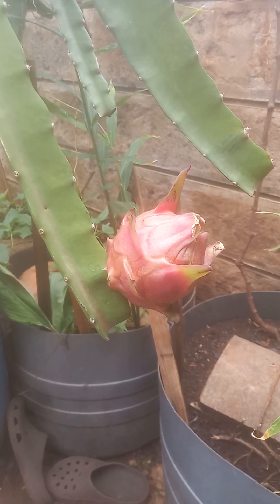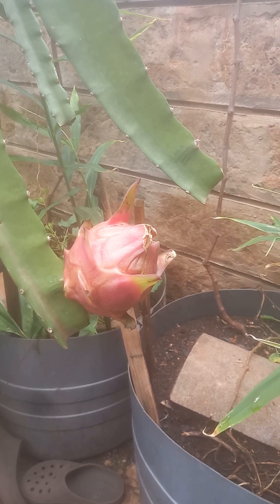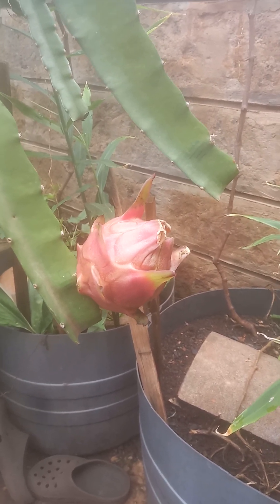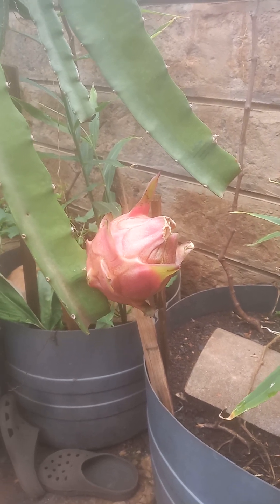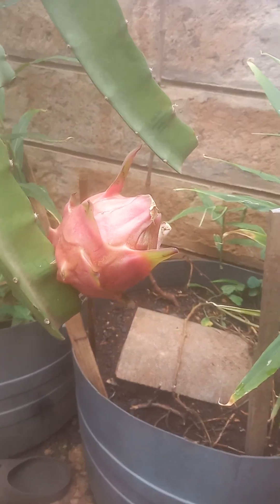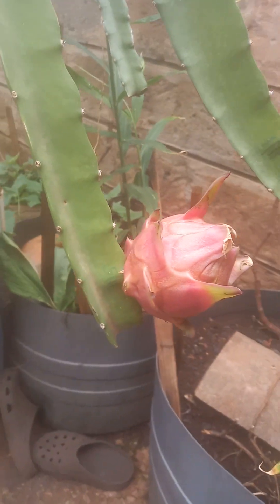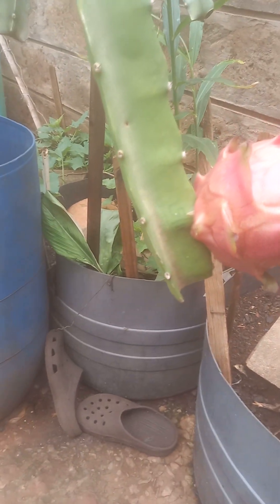Hi guys, good morning. This is Dr. Freddy again from Freddy's Farm. I'm very happy to give you an update with regards to our dragon fruit. As you can see, you're looking at a ripe dragon fruit, but it's interesting to note that it took a little longer than expected.